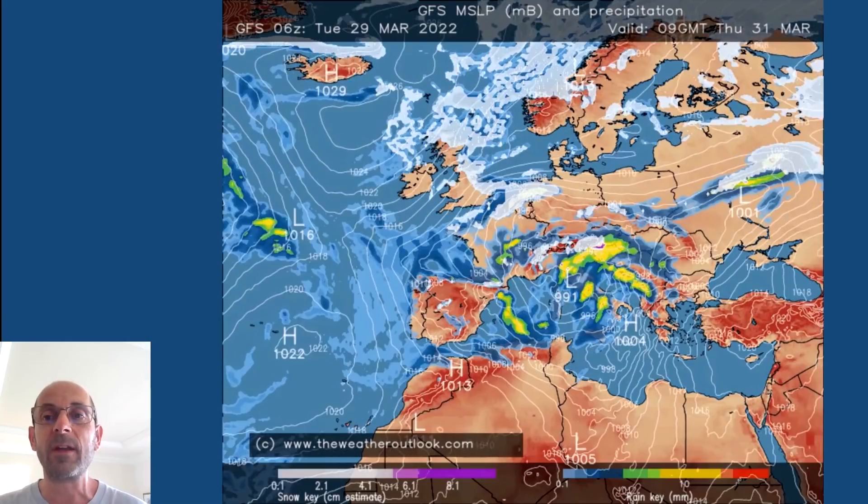By Thursday that cold arctic air has pushed right down across all parts of the United Kingdom. There could even be some sleet or snow for a time in southern and central Britain, and as the weather front pulls away southwards we're left with a mix of sunny spells and showers. Many of those will be wintry and snow falling to low levels at times — there could be some accumulations. I'll come on to that a little bit later.